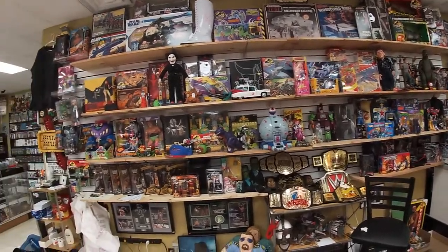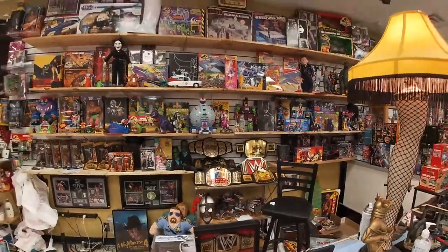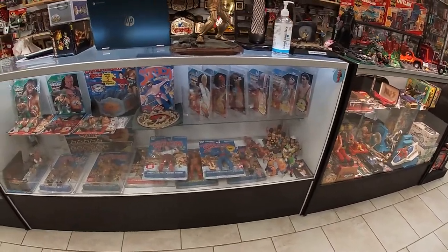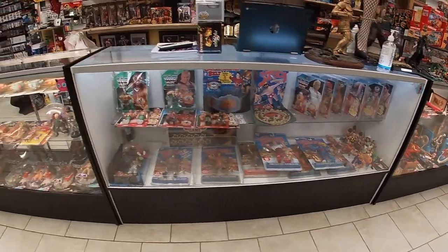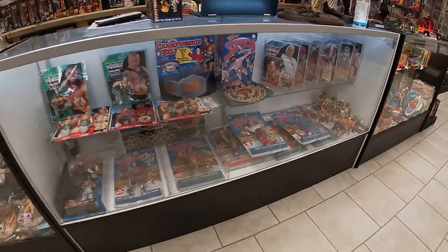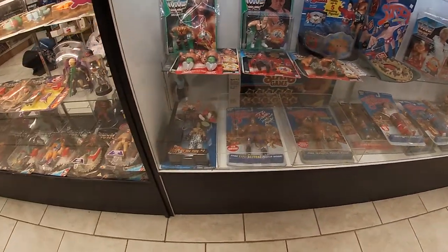Jem, Voltron, Turtles, more wrestling stuff — belts, wrestling buddies. This is a case with some of our more expensive vintage wrestling figures. More carded Hasbros, LJNs, block card stuff, case-fresh stuff, signed stuff.